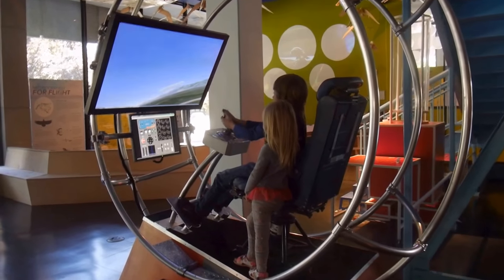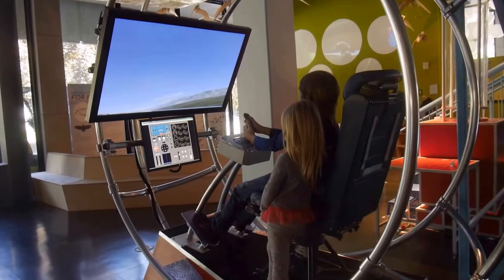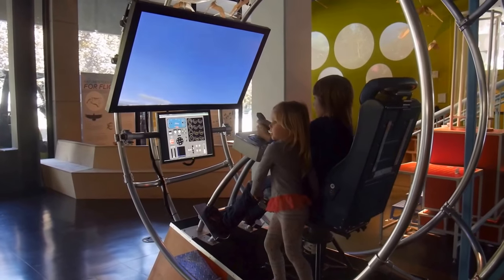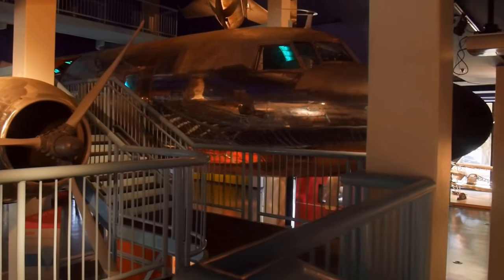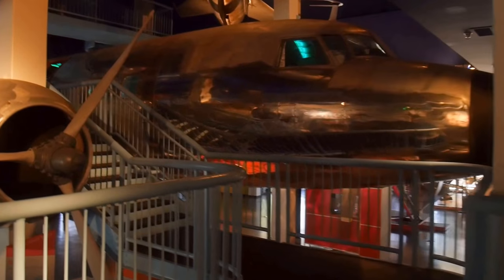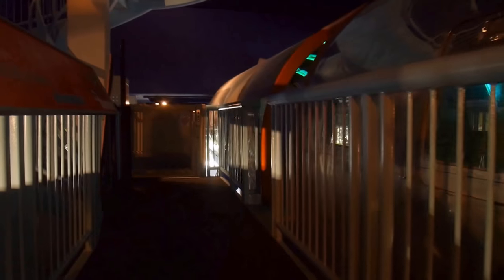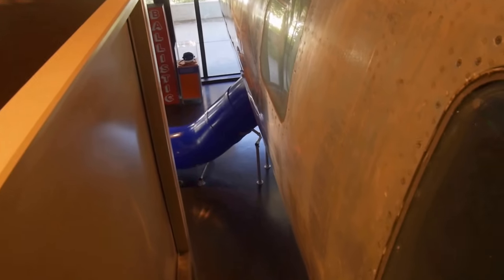Here's the flight simulator. He's flying! Here's the big plane — it's beautiful, it's like an Airstream camper. And you can go inside. It's a little bit dark in there, and there's a slide over there you can slide down.